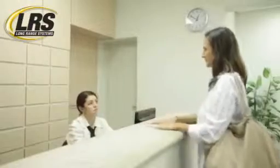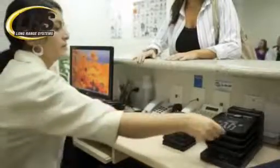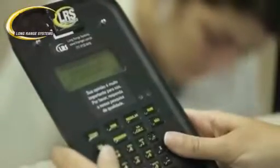When the visit is over, the patient can complete a quick electronic survey with the LRS electronic comment card. With these on-the-spot surveys, you can gauge your staff's efficiency and patient satisfaction.